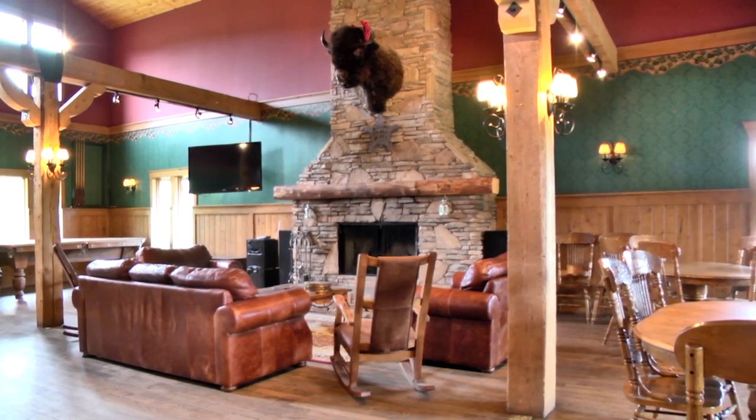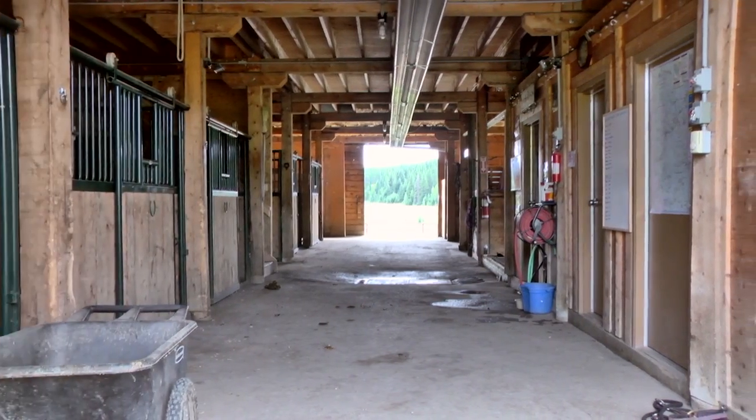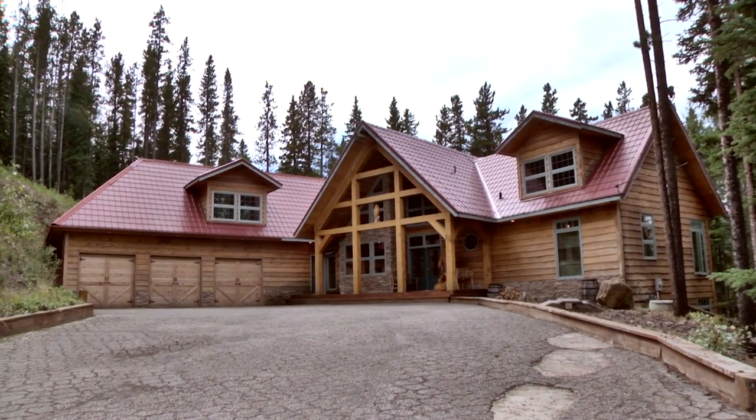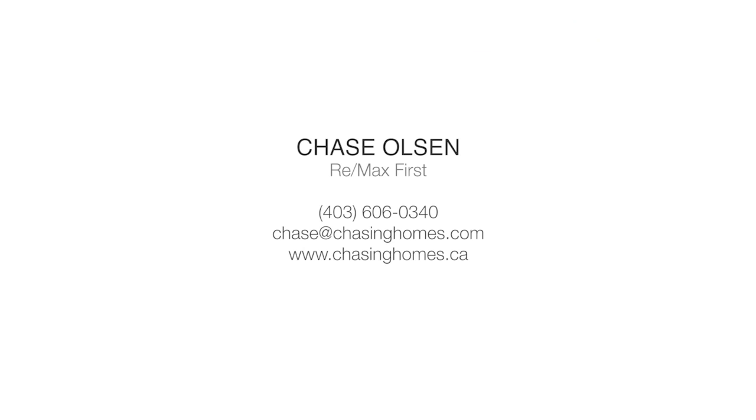Kananaskis Country and McLean Creek are accessed off this stunning property. Enjoy a 19th century lifestyle with 21st century luxury. For more information or to view this property, please contact Chase Olson with RE/MAX First.